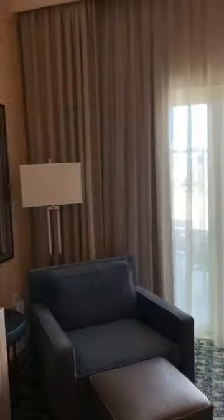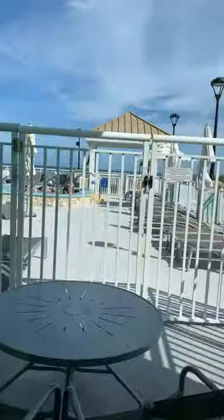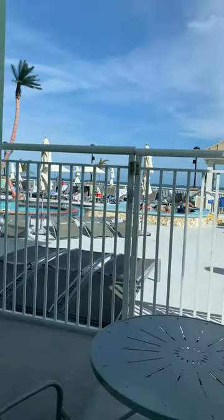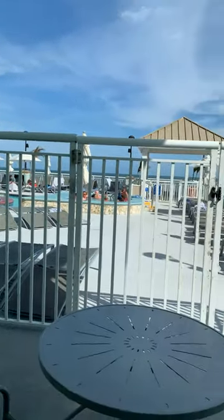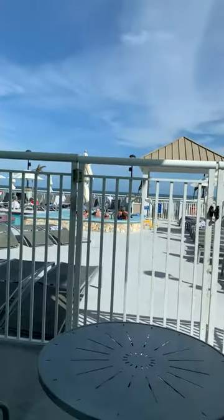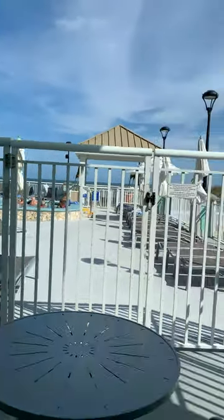A larger space in this poolside suite. And you can take a peek outside and see what's going on at the pool. Very nice, very convenient. Of course, you don't have much privacy, but who cares? This is a nice view, and you have easy access to the pool area.